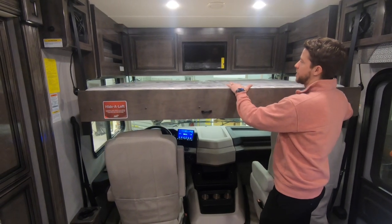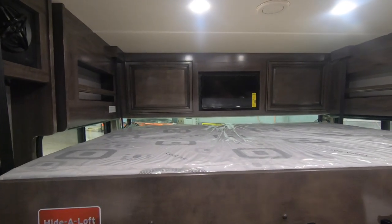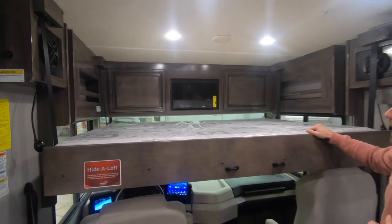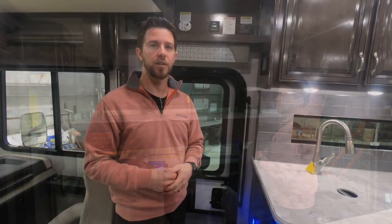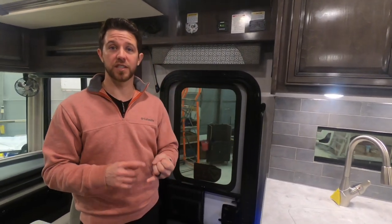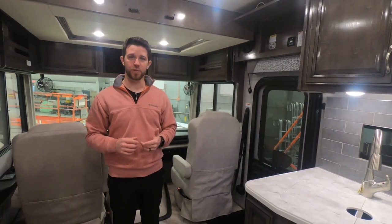Up front here you'll notice all the storage accessible from the top bunk as well as a dedicated TV. We have our Wi-Fi Ranger behind these cabinets, which comes standard in the Bounder. Before we move on to the kitchen, I'd like to point out the Alumiplex system, conveniently located right inside the door, giving you access to controls such as your lights, auto gen start, comfort control settings, slide out controls, and tank level monitoring — all of which can Bluetooth to your phone.